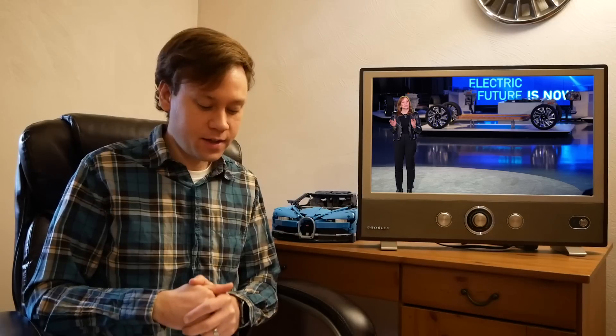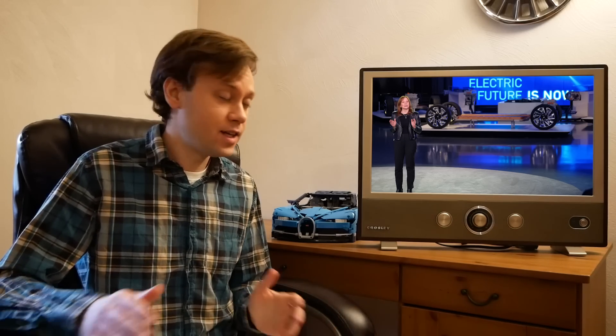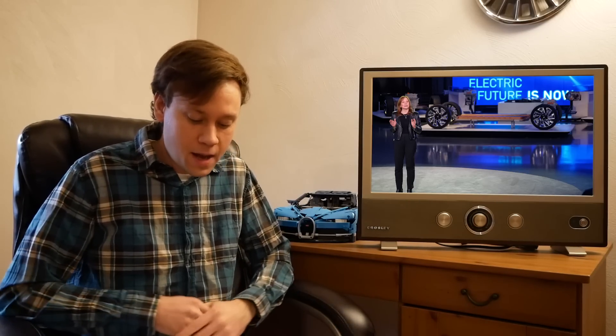Speaking of electrification goals, GM also had a very bold statement this week — they're planning to make all their new light-duty vehicles fully electric by 2035. They're being more specific here, saying 'fully electric' and specifying light-duty vehicles — not heavy-duty trucks. A lot can change in the next 14 years to either speed up or slow down that rollout, so we'll have to see if they hit those targets.